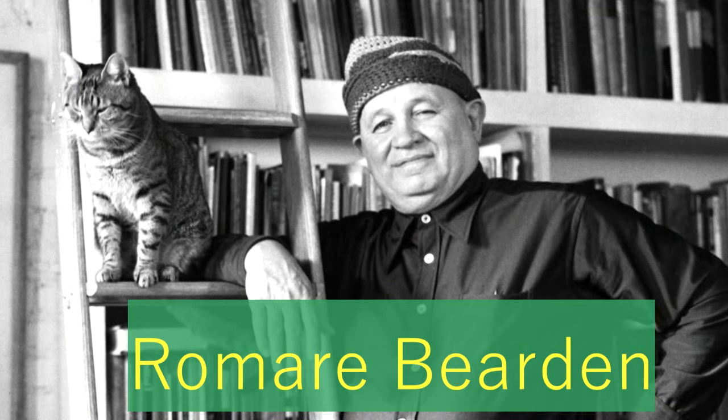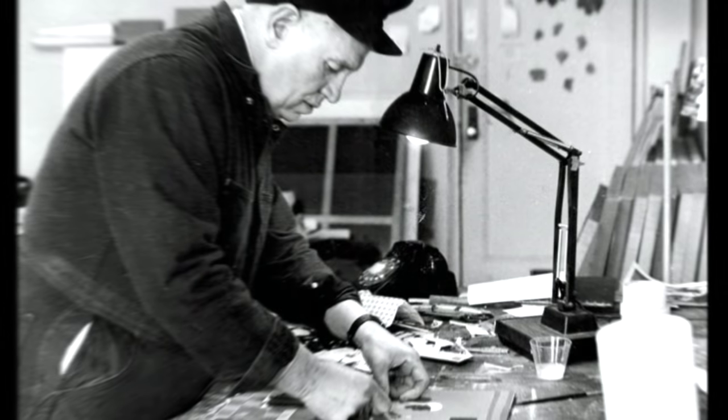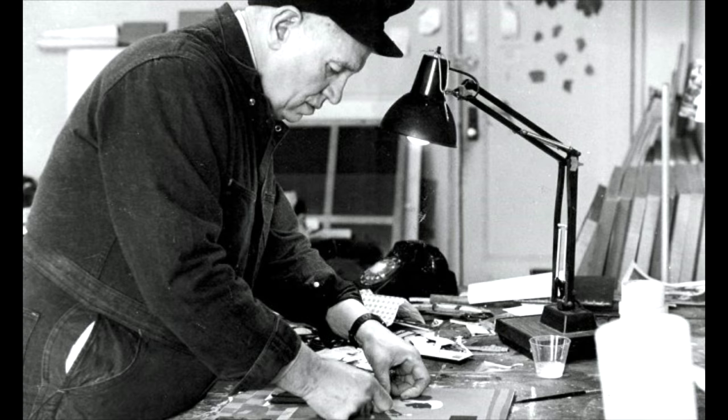Today, we're going to talk about the artist Romare Bearden. Romare Bearden was a 20th century American artist, and his artwork depicted the African American culture and experiences in creative and thought-provoking ways. He was born in North Carolina in 1911 and spent much of his career in New York City.